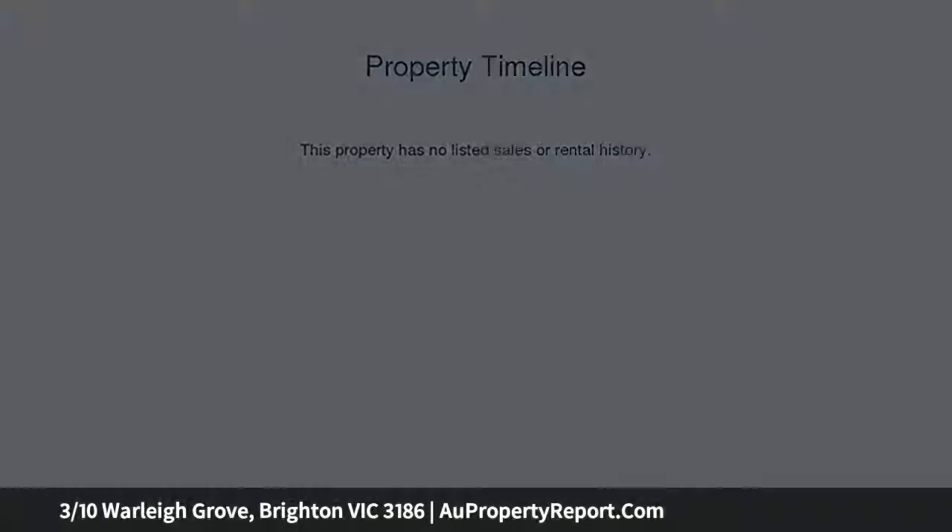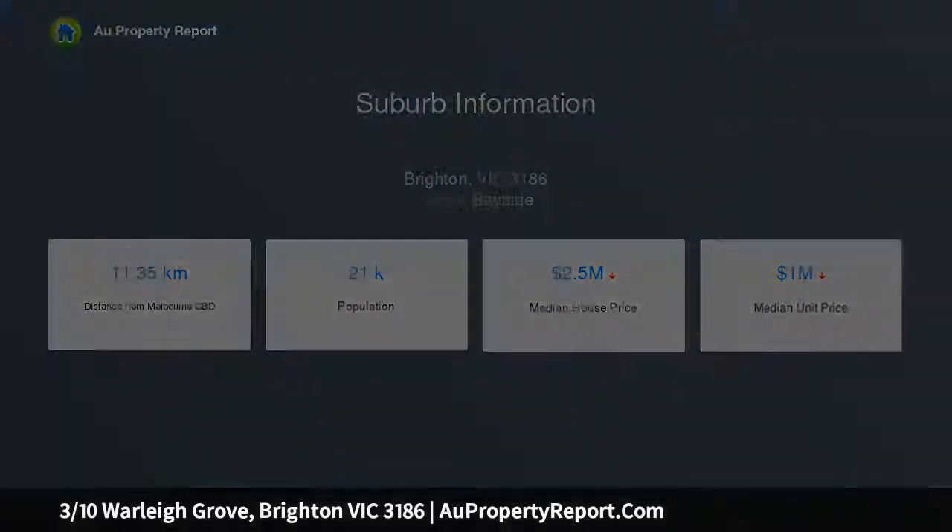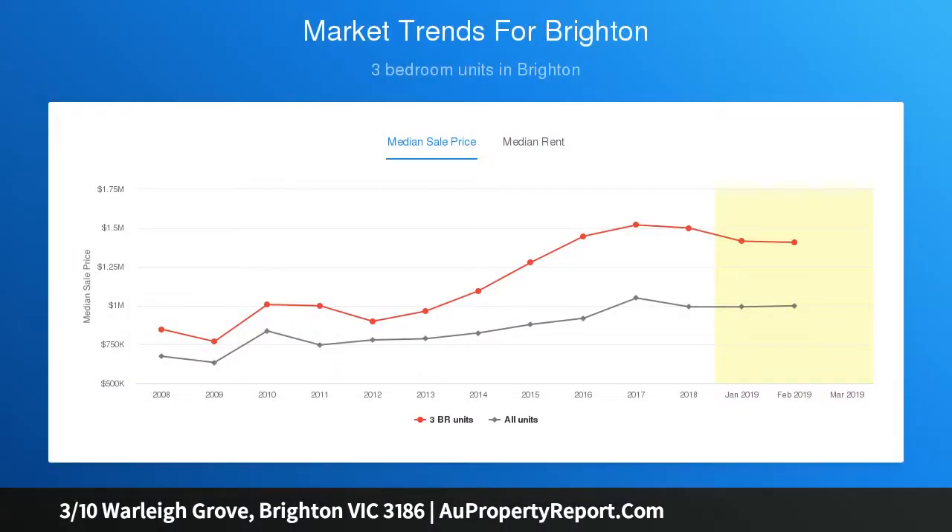you're in Bay Street heaven with a smorgasbord of shops, eateries, pubs, wine bars, cinemas, and your very own train station just a short walk away. And of course, the beautiful bay is calling.